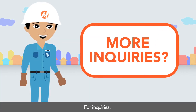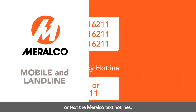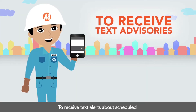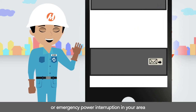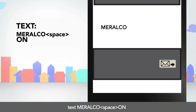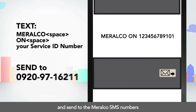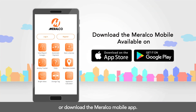For inquiries, message the Meralco social media accounts or text the Meralco text hotlines. To receive text alerts about scheduled or emergency power interruptions in your area, text MERALCO, space, ON, space, your Service ID number, and send to the Meralco SMS numbers — or download the Meralco mobile app.